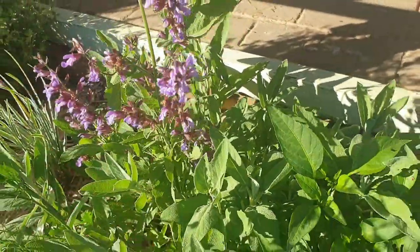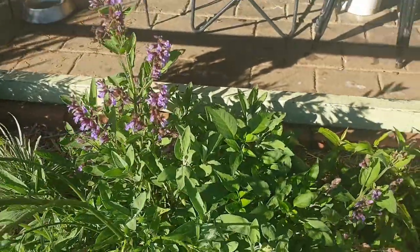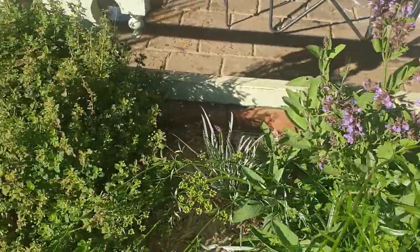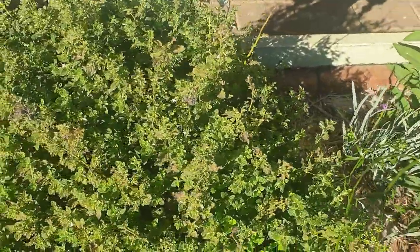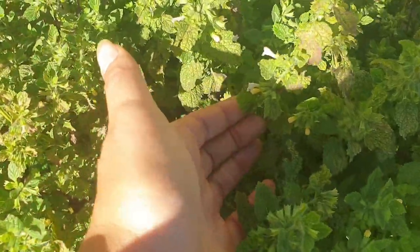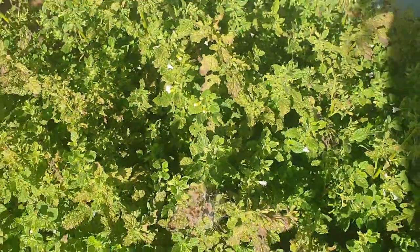I don't use as many herbs as I have planted, but they're here for the bees. This here is lemon balm, and that's also starting to flower — loved by pollinators.